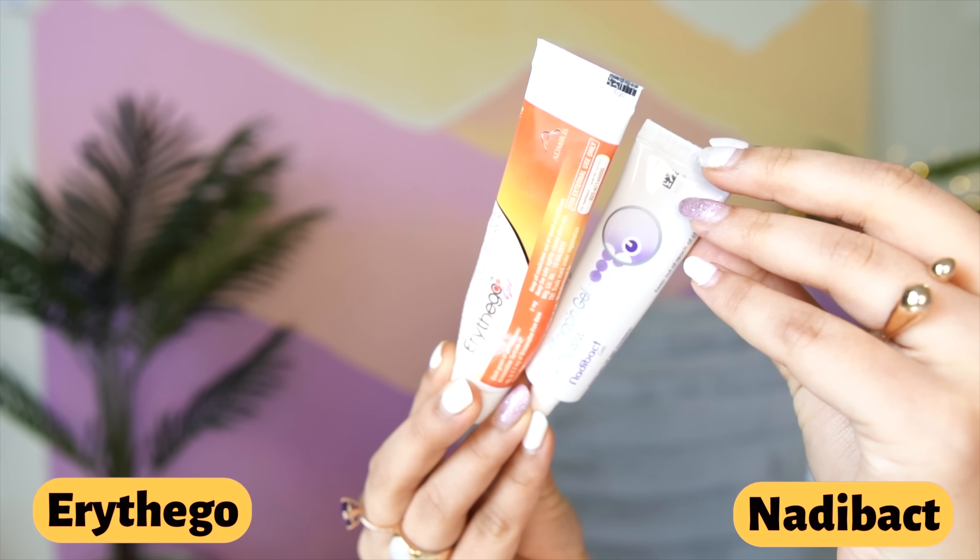When that happens, my dermat has given me some SOS products. These two medicines I religiously use: this is Nadibat and this is called Aritigo. Please do not use them without consulting a dermat or doctor. Nadibat is for pimples. Aritigo is for redness - this pimple is even more angry and red in real life. Aritigo gets rid of redness instantly but it's a short-term, short-contact product - I use it if I have shoots or need to go out.